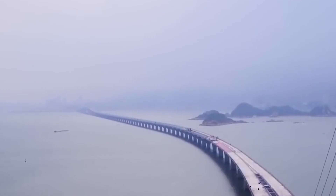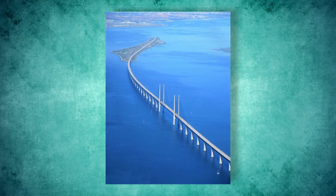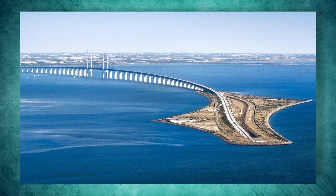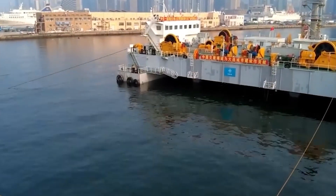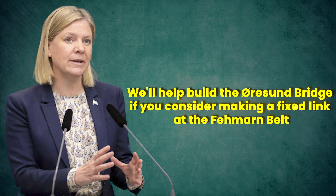But let's not be too hard on the Fehmarn Belt. Denmark has something awesome: the Øresund Bridge. It's a beautiful bridge connecting Denmark to Malmö in Sweden — a real masterpiece of engineering. Inspired by the Øresund Bridge, Sweden had a fantastic idea: why not build a megatunnel under the Fehmarn Belt? The Swedish government made a deal with Denmark, saying they'd help build the Øresund Bridge if Denmark would consider making a fixed link at the Fehmarn Belt.